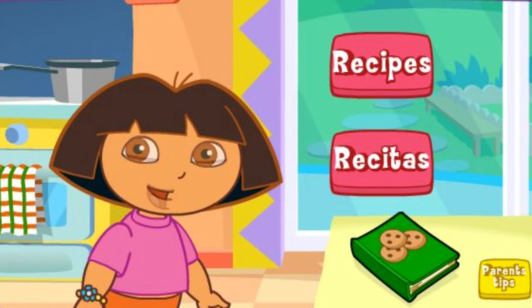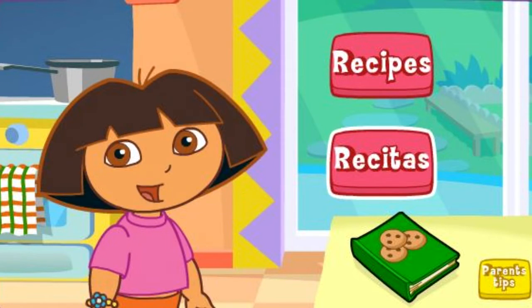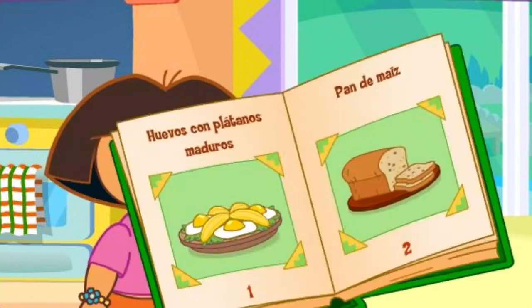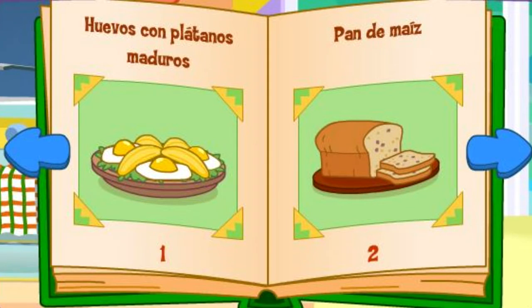Let's help Papi cook! Recetas de cocina! Excelente! We can make any of the meals in the cookbook! Which meal would you like to make? Click on it!